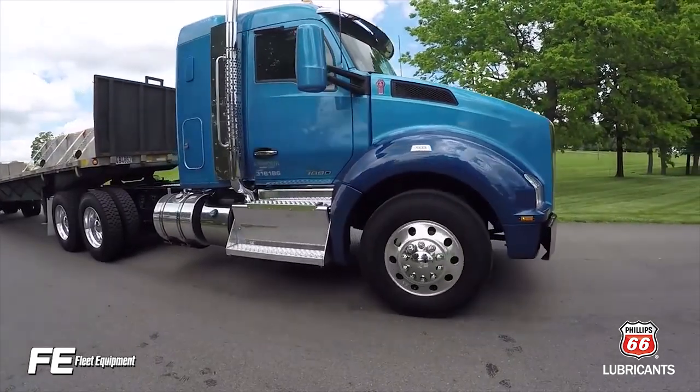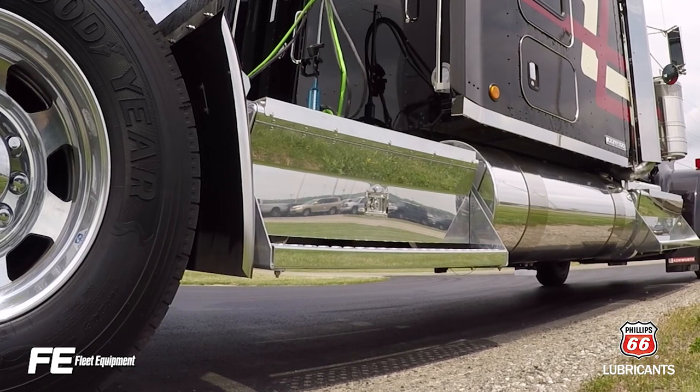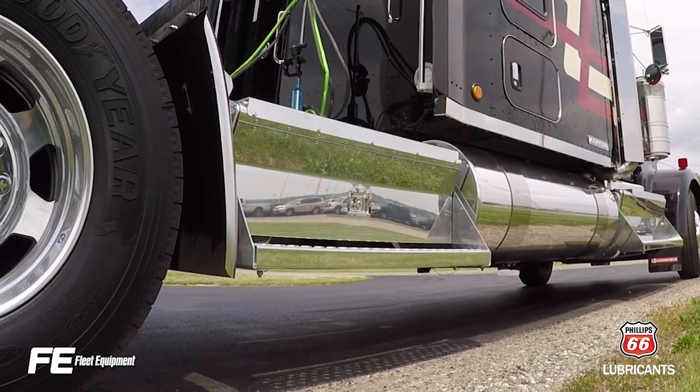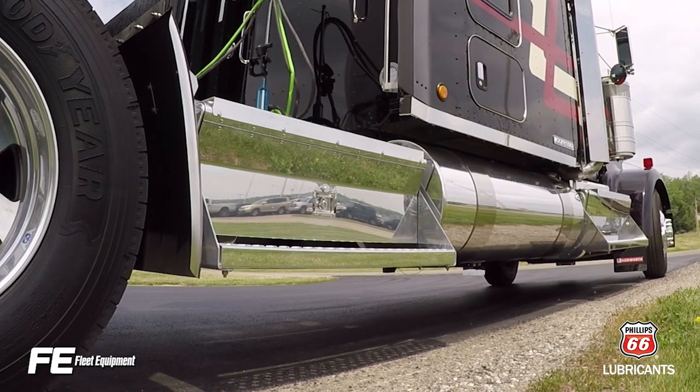Air pressure is based on the worst-case load the tire will see in the real world. All the tire companies publish load inflation tables that identify the proper pressure for a given load, depending on if the tire is being run as a single or a dual.